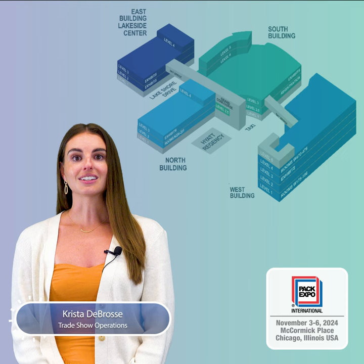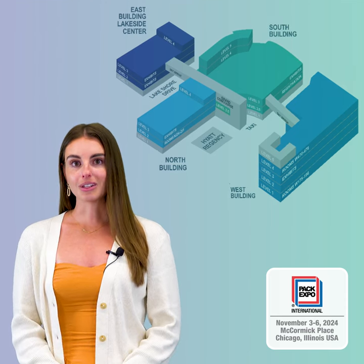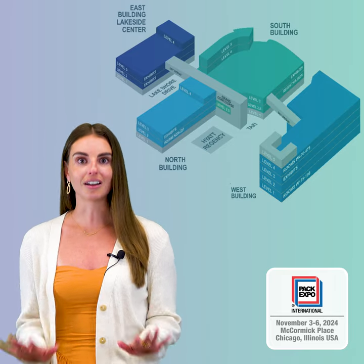PACK EXPO International is divided into five halls within McCormick Place, each buzzing with its own unique offerings including educational stages, pavilions, and tons of solutions.